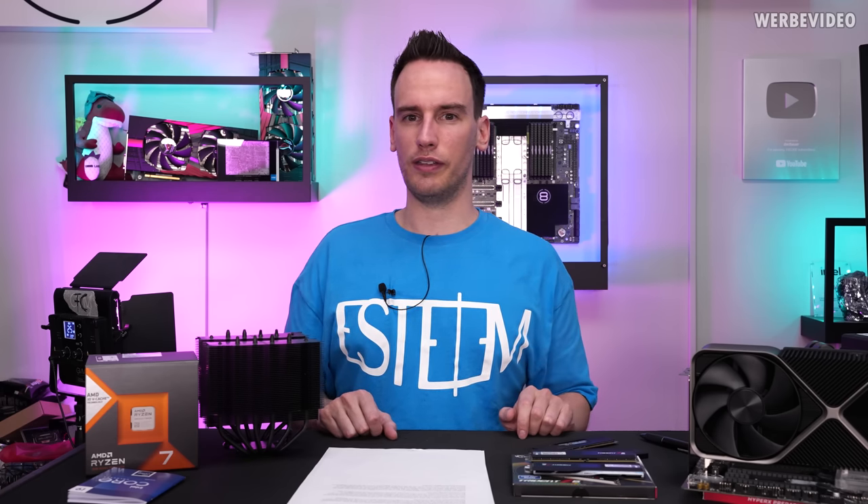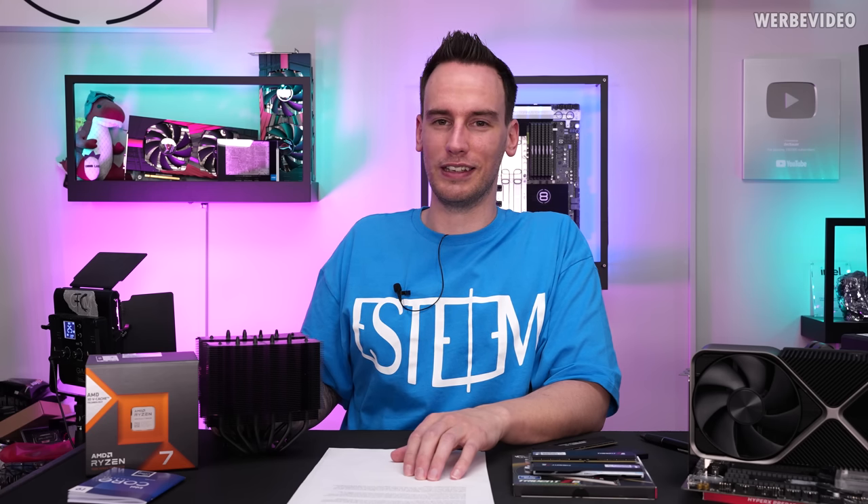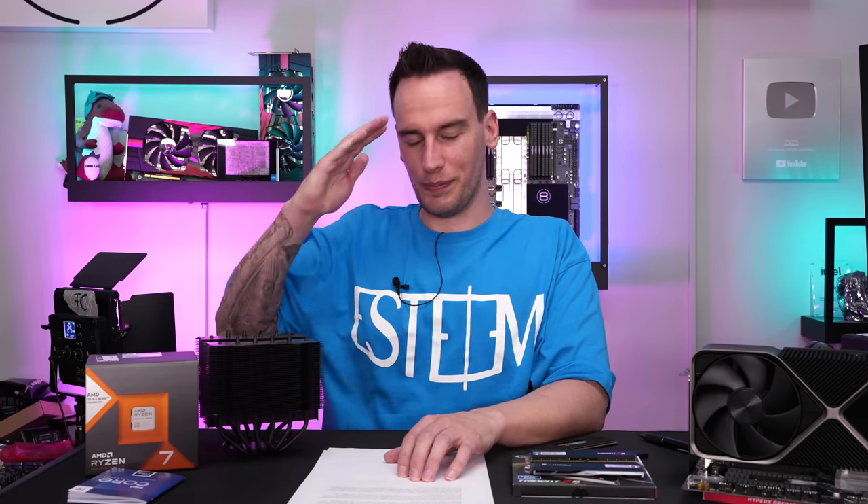I hope this was still an enjoyable video, even though it's more like a theoretical one. It was not really nice reading through all these warranty disclaimers and stuff, so probably not going to happen anytime soon that I'll repeat this video. Thanks for tuning in. See you next time. Bye.